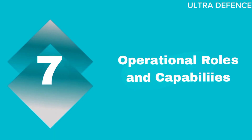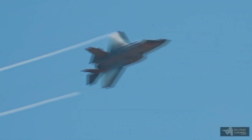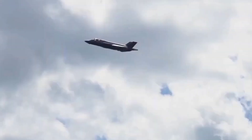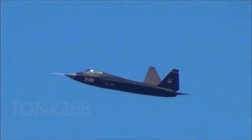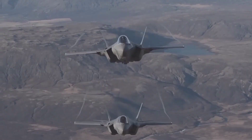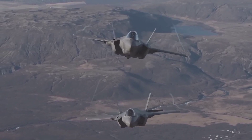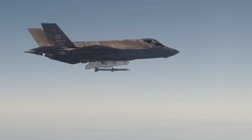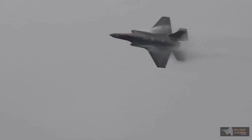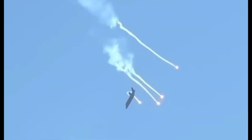Operational roles and capabilities. The J-35 and F-35C are both multi-role fighters capable of performing air superiority, ground attack, and reconnaissance missions, and their versatile design allows them to adapt to various combat scenarios. The J-35 is designed to operate from land bases and aircraft carriers, providing flexibility in deployment. The F-35C, specifically built for carrier operations, enhances the U.S. Navy's strike capabilities from sea-based platforms. The J-35 is expected to enhance China's naval aviation capabilities, particularly in the South China Sea, while the F-35C has already participated in numerous exercises and operations demonstrating effectiveness in a variety of combat roles.